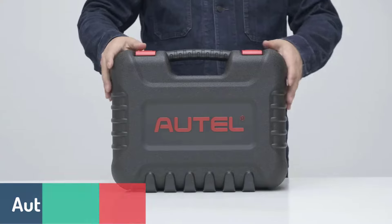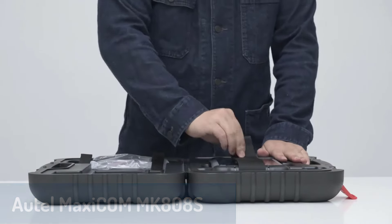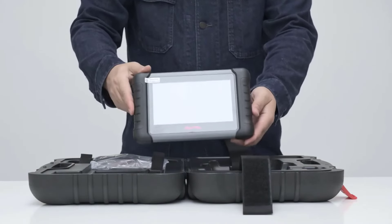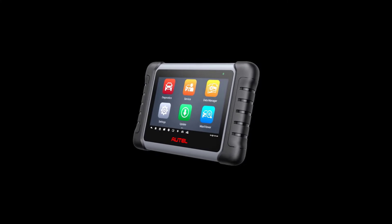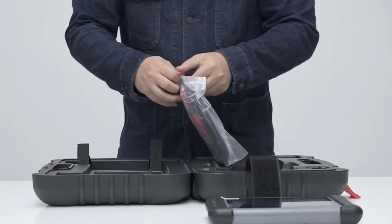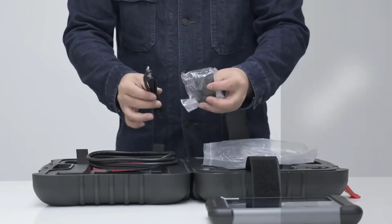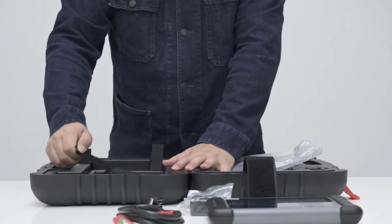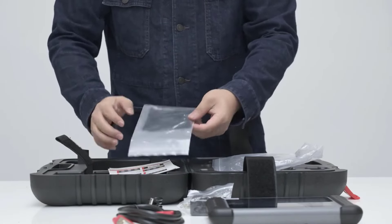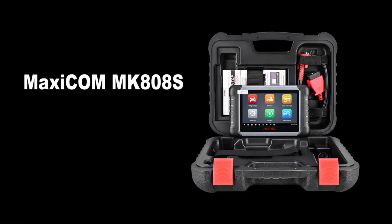Number one, we have the Autel MaxiCom MK808S, an incredibly versatile and user-friendly scanner. This device is packed with new functions, including bi-directional control, active testing, and 36-plus reset services, covering essentials like oil reset, TPMS, ABS, and DPF regeneration. The MK808S offers compatibility with video scopes and supports MO key functions for added security features. Powered by a 7-inch LCD screen, Android OS, and 4GB RAM with 64GB ROM, this scanner provides reliable, efficient performance for a variety of service tasks and vehicle diagnostics. It's a top pick for anyone wanting a robust tool that can handle almost anything.